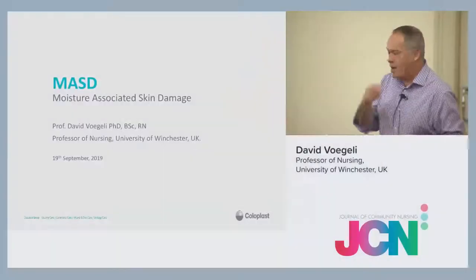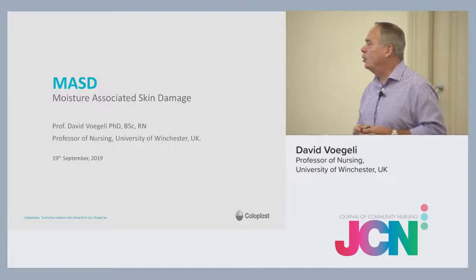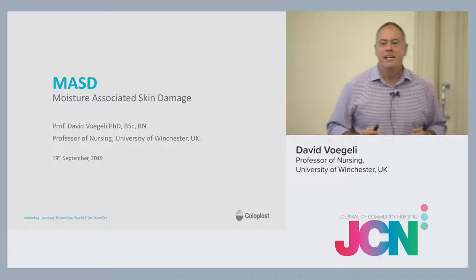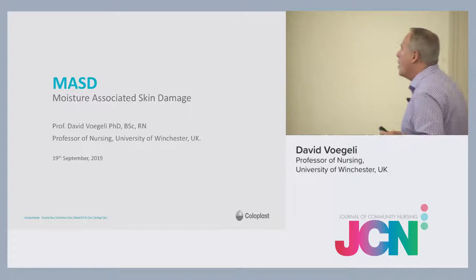Good morning. As you can see, my name's David. I'm a professor of nursing at University of Winchester, the UK's newest school of nursing. We're two weeks into our first intake. So far, the students have survived. We've survived. So it can't be bad.